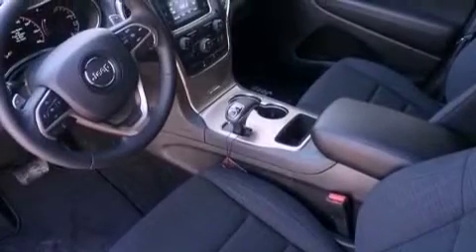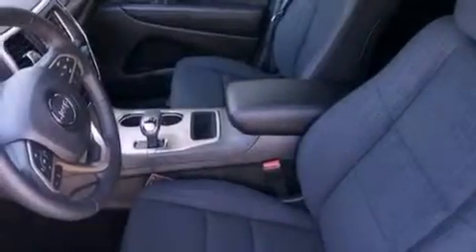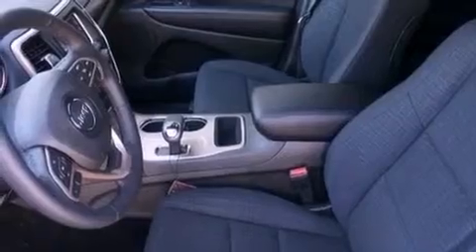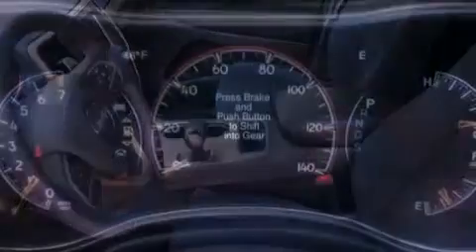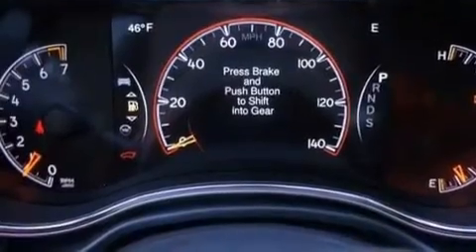The following features are also included: traction control and stability control systems, air conditioning, cruise control, a six-speaker audio system, and a leather-wrapped steering wheel, and an engine immobilizer theft deterrent system.